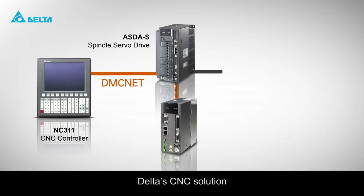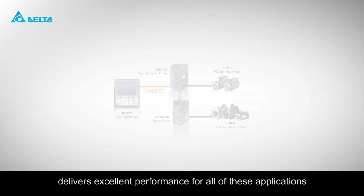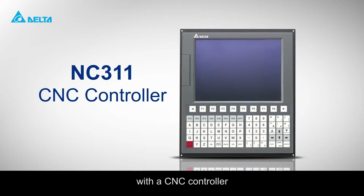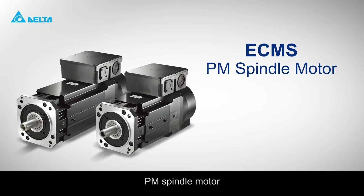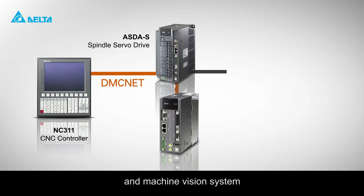Delta's CNC solution delivers excellent performance for all of these applications with a CNC controller, servo system, PM spindle motor, and machine vision system.